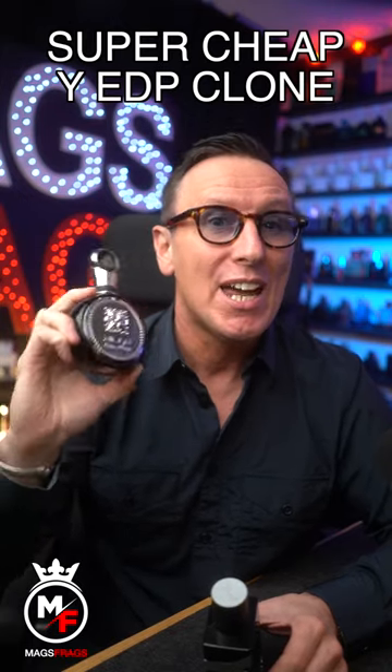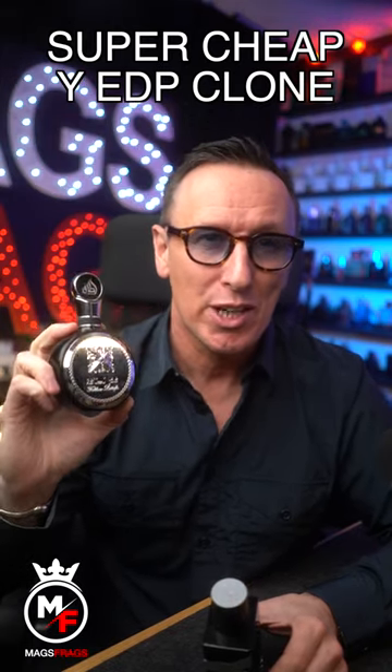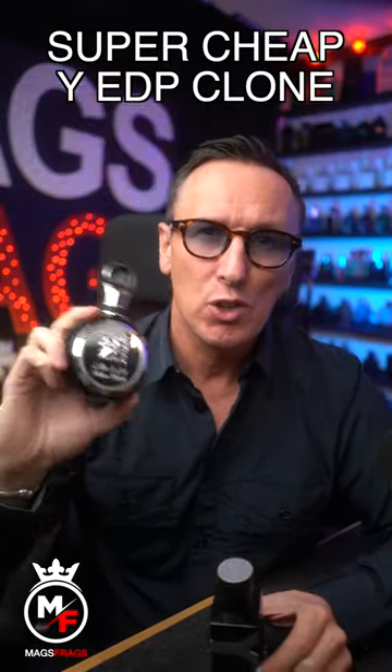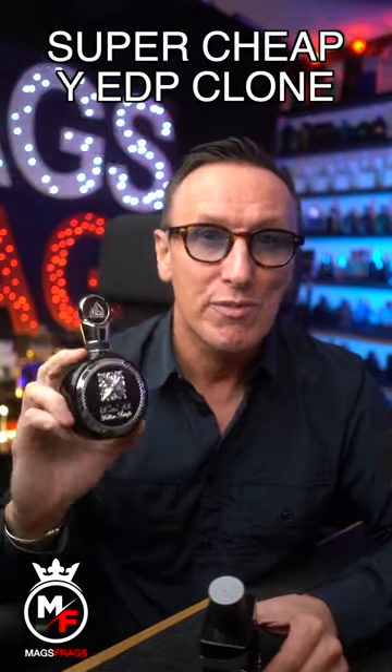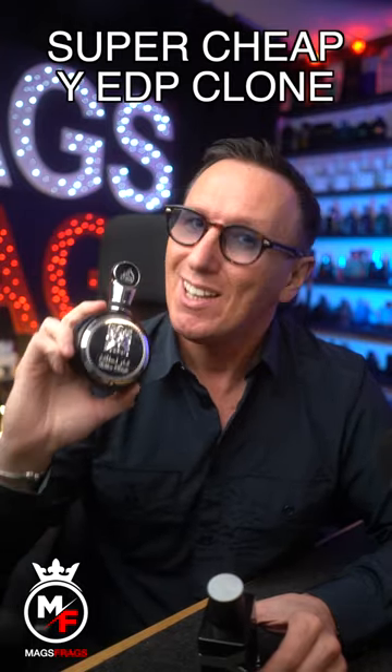If you want to know more about this one, then head over to the Mags Frags Fragrance Review Channel where you'll find a full in-depth review of this one, as well as loads of other wallet-friendly scents that'll save you tons of cash. There's also hundreds of original designer and niche reviews from your favourite brands, so don't forget to head over to the Mags Frags Fragrance Review Channel and I'll see you there.